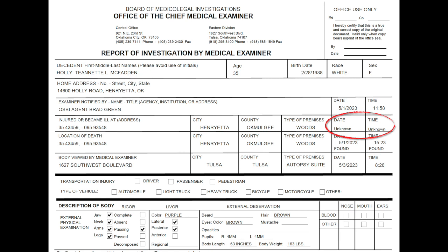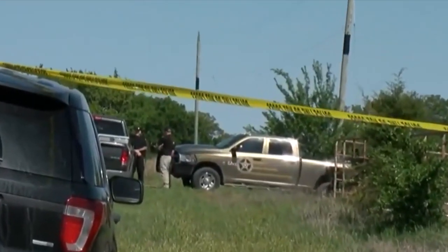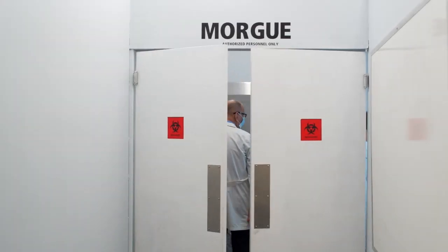Something interesting is that there is no time of death listed. What is listed is that the time she was found was at 1523, which is 3:23 p.m. It also lists that OSBI notified the examiner at 11:58 p.m. What's interesting is that police reported they were not at the house until around 1 p.m. So if they weren't there until a little after 1 p.m., why was the medical examiner called at 11:58 a.m.? That's a little bit fishy — maybe it's a typo, but it seems off.